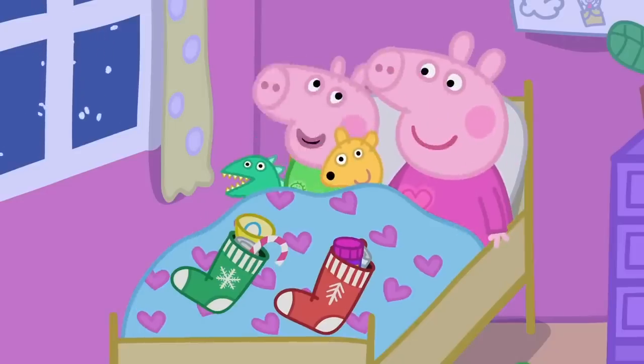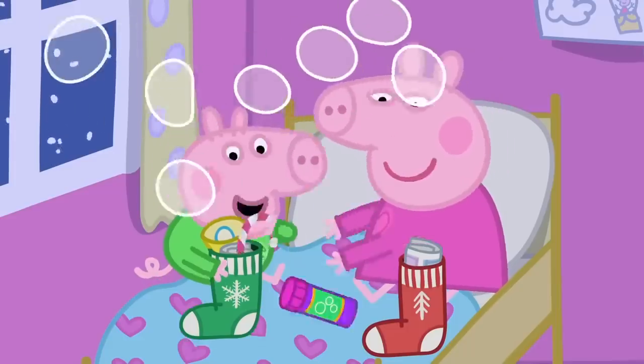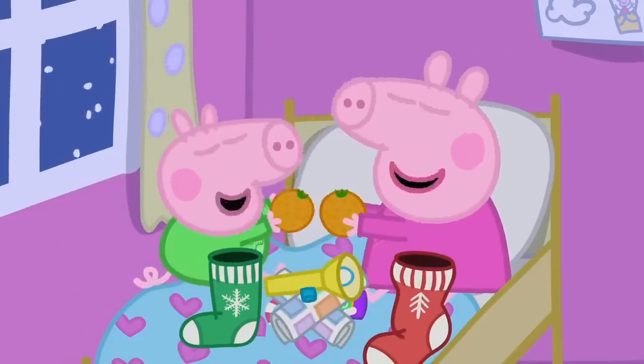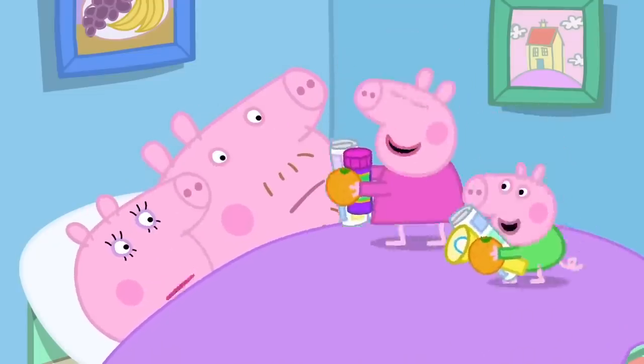George, wake up! Santa's been! Bubble mix! Comets! And tangerines! Mummy! Daddy! It's Christmas! It's too early, Peppa.